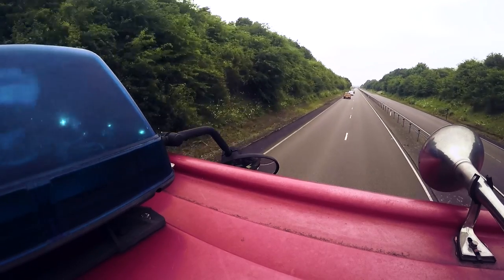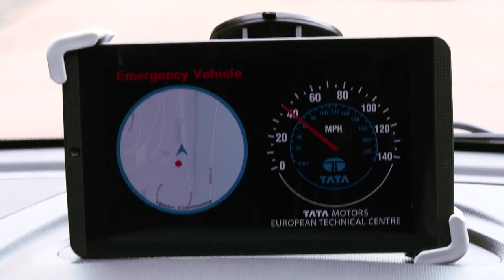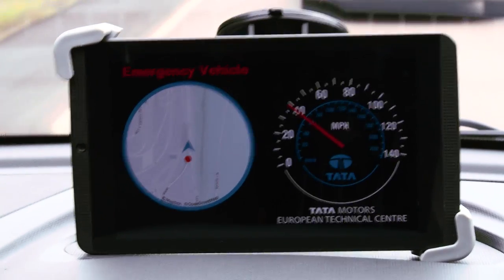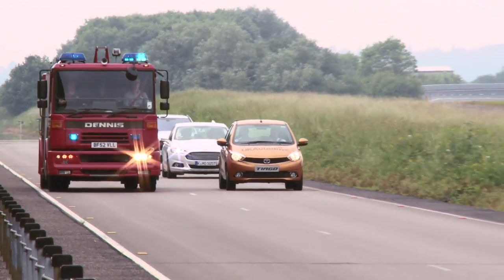The emergency vehicle is continuously broadcasting its position — its GPS coordinates — and these are picked up by vehicles in the vicinity. The driver will see on their sat nav a little red dot where the emergency vehicle is, and that will enable them to plan their evasive action.